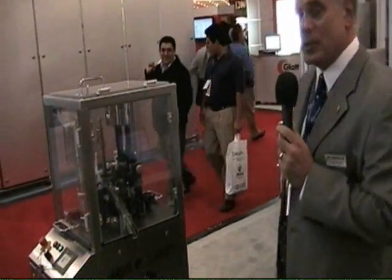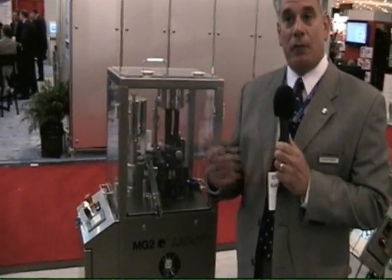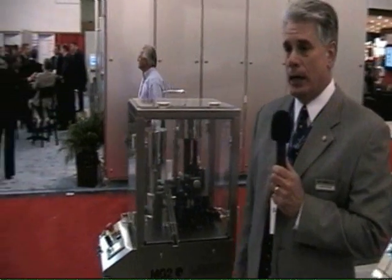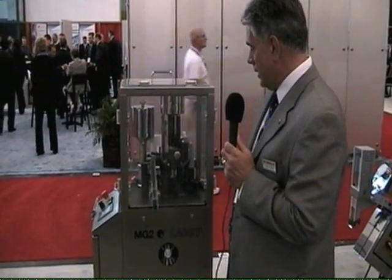The first machine that we'll talk about is what we call the Model Lab E. This is a small R&D capsule filler that is used for dosing different types of products into a capsule — could be powders, pellets, tablets, or liquids. It's a very nice, small, compact machine. It's portable, it's on casters, and basically plugs into a 120-volt outlet. Very versatile and good for R&D and scale-up type of applications.